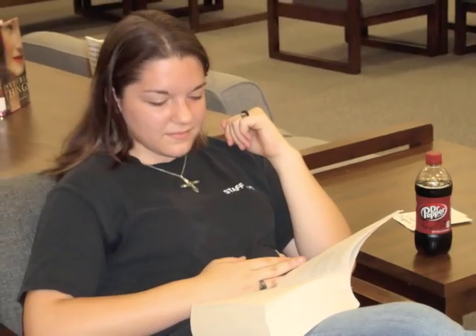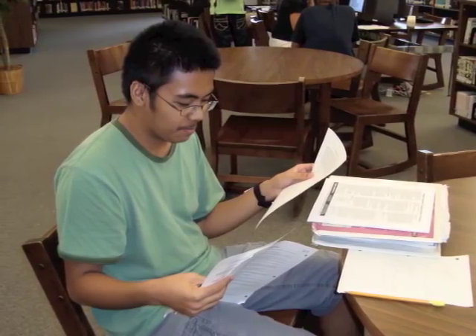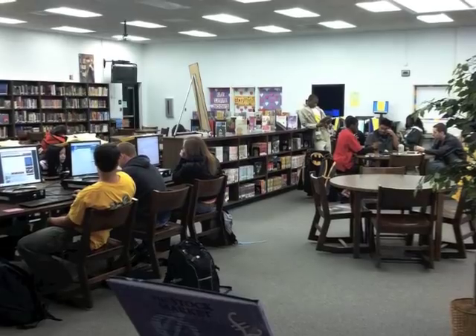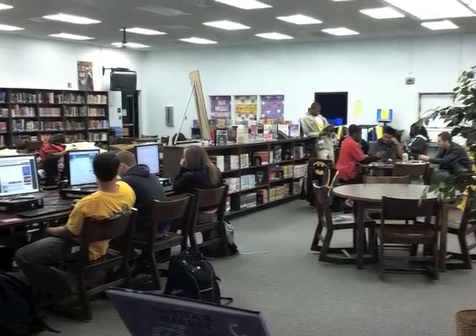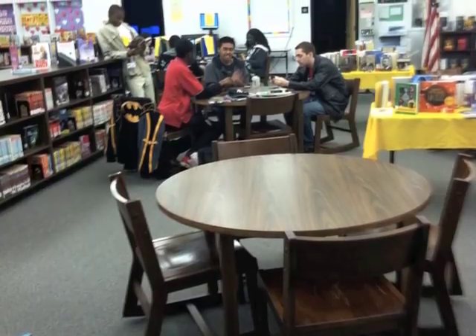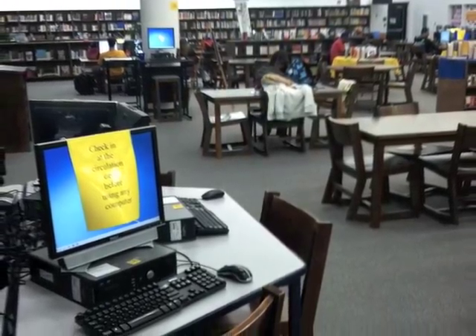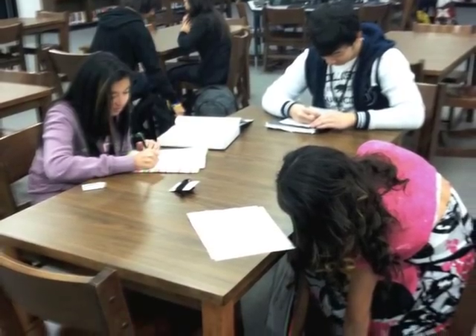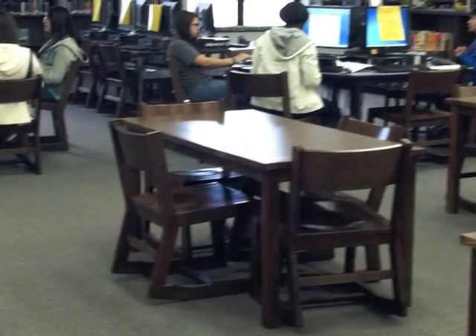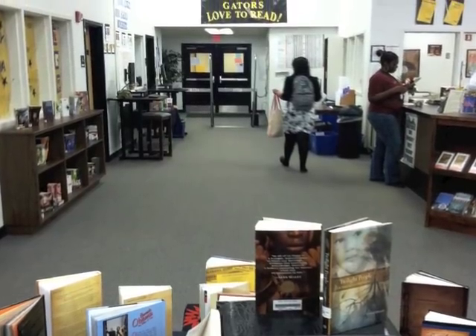Goose Creek High School Media Center is a relaxing place to read, work on homework, or just hang out. Students enjoy using the library during their lunch time to visit with friends, check out books, and interact with their teachers. We hope you've enjoyed this tour of the library — please come and visit us soon.